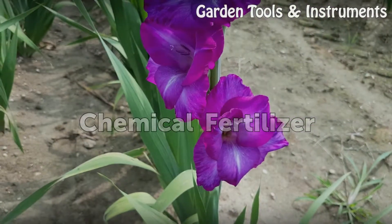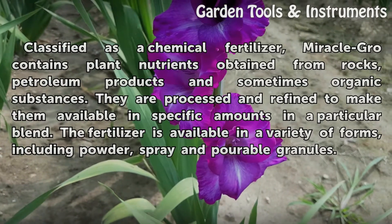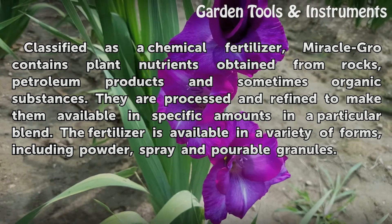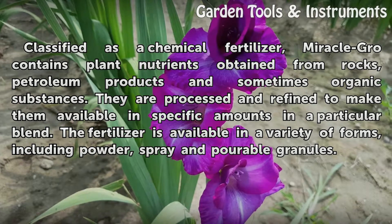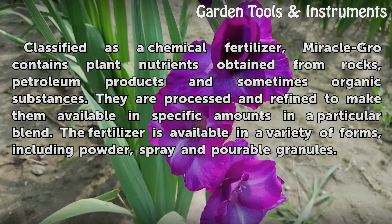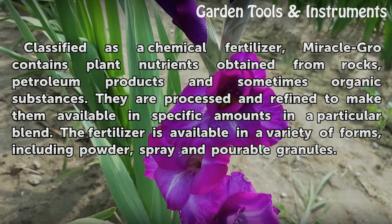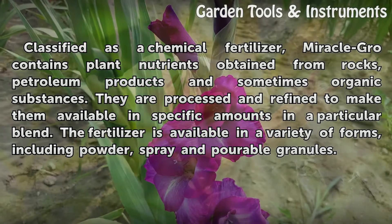Classified as a chemical fertilizer, Miracle-Gro contains plant nutrients obtained from rocks, petroleum products, and sometimes organic substances. They are processed and refined to make them available in specific amounts in a particular blend. The fertilizer is available in a variety of forms, including powder, spray, and pourable granules.